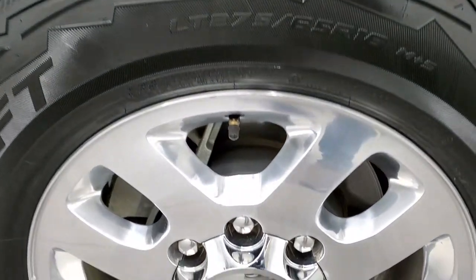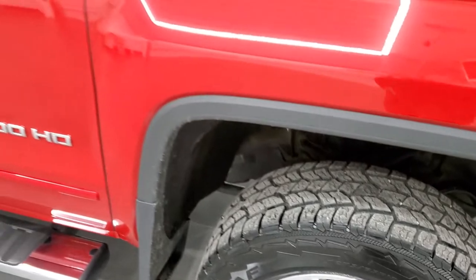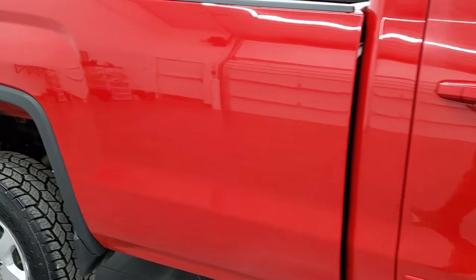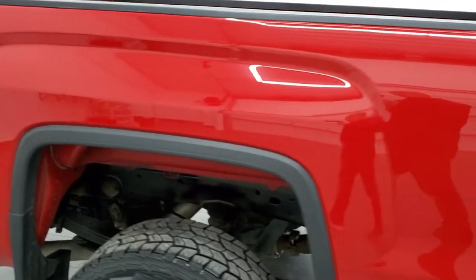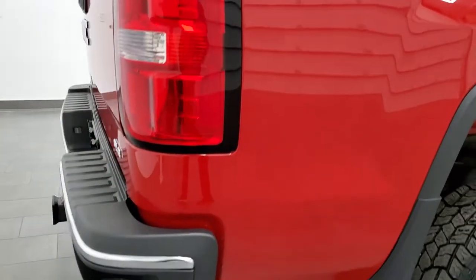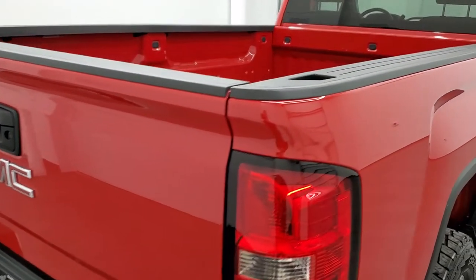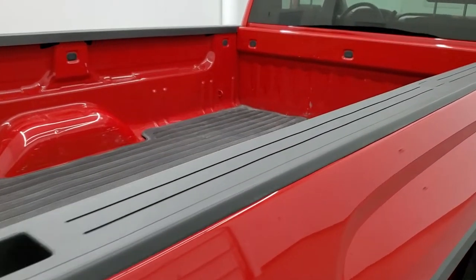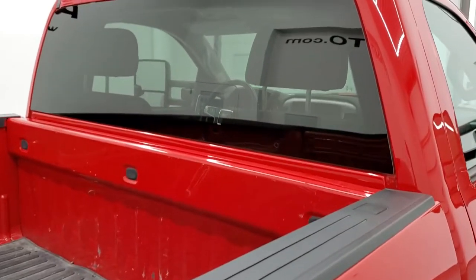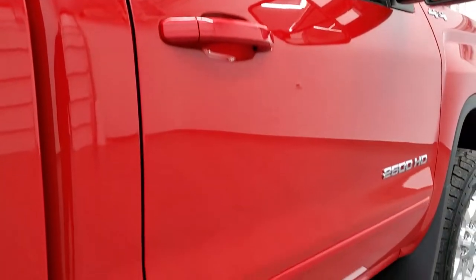The passenger side rim has no major scuffs or scrapes. As you go down this side of the truck, take note of how clean the body is, how reflective and mirror-like that paint is. We take these HD videos so that if you are far away or even close by but cannot make the trip, you can see the truck, hear the truck, and have confidence in the vehicle before you even get here — so there are absolutely no surprises and you can make a smart, informed buying decision from wherever you're at.